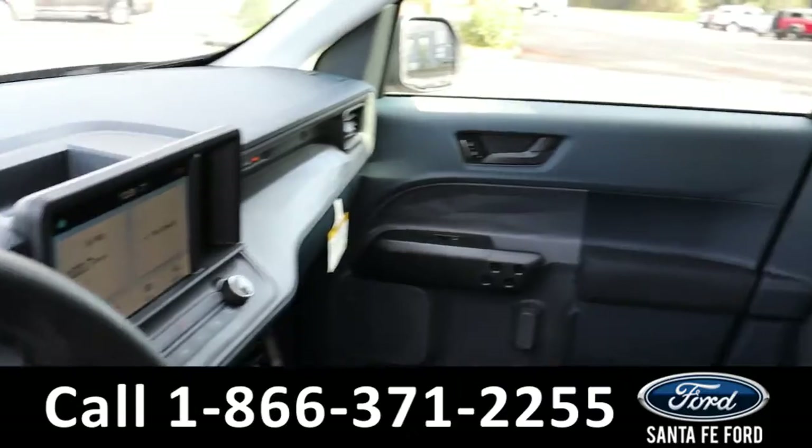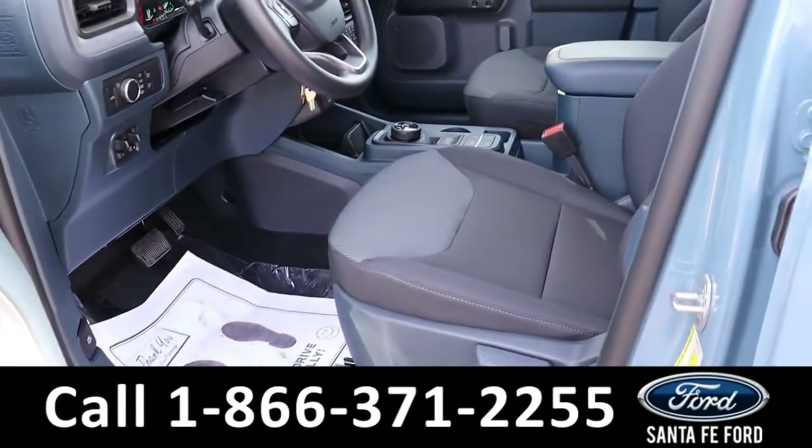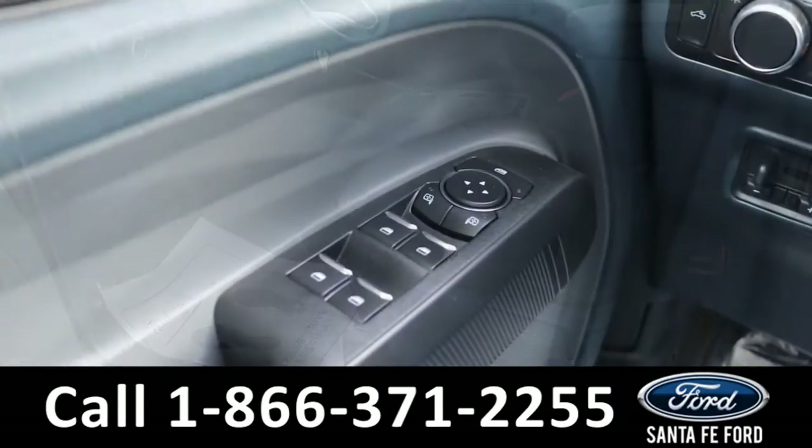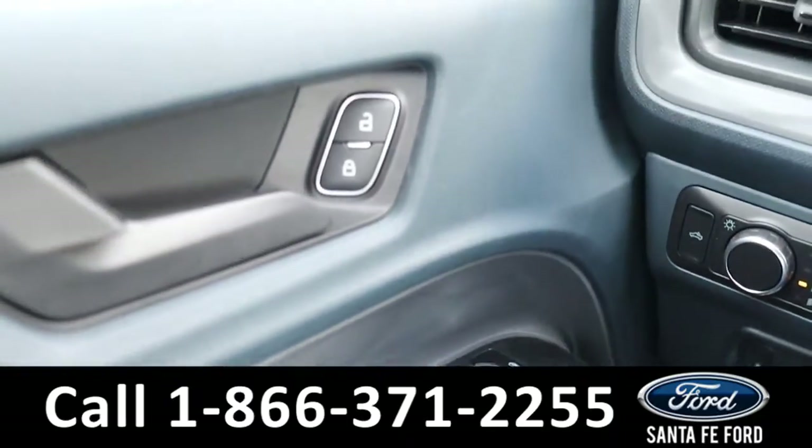Now let's take a closer look at the inside. Here is the interior — the seats are black cloth.